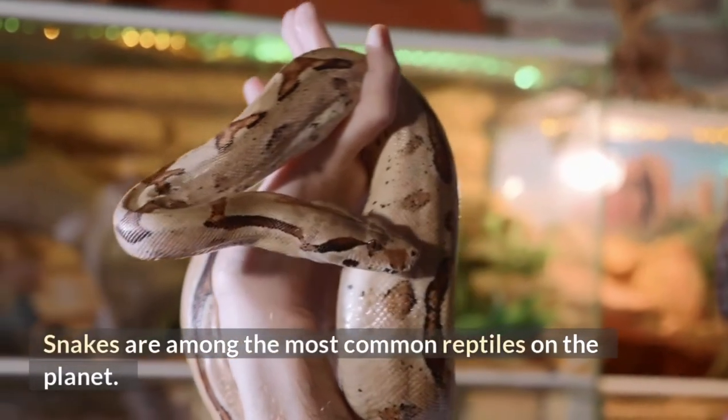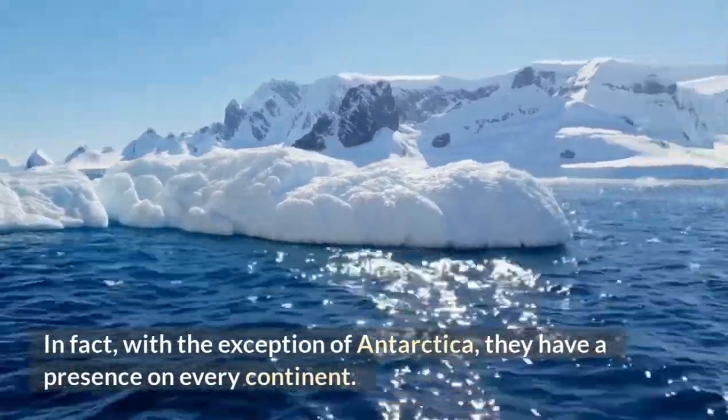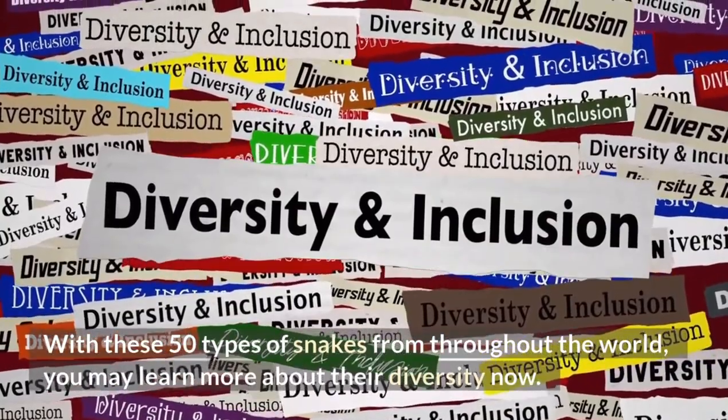Snakes are among the most common reptiles on the planet. With the exception of Antarctica, they have a presence on every continent. With these 50 types of snakes from throughout the world, you may learn more about their diversity now.